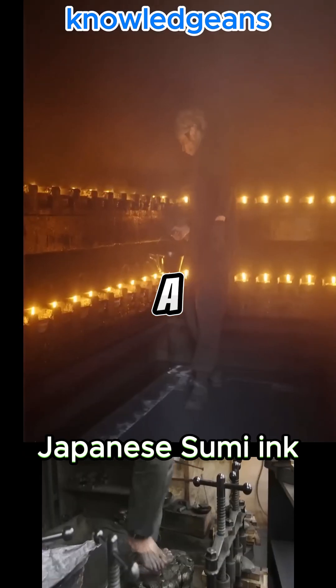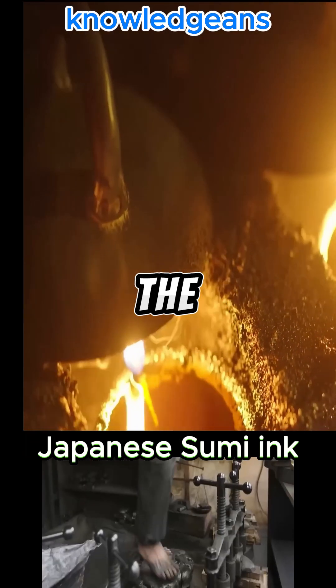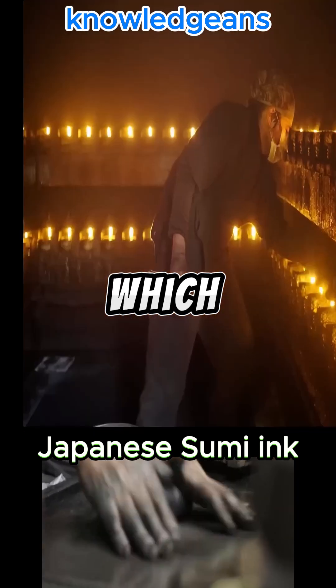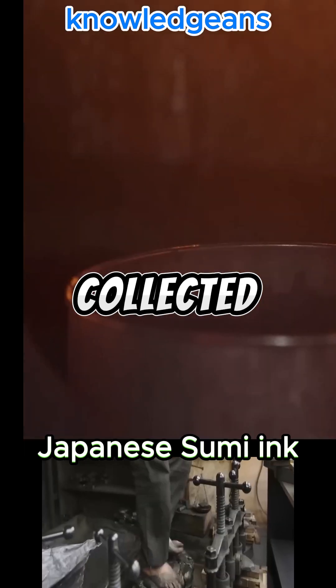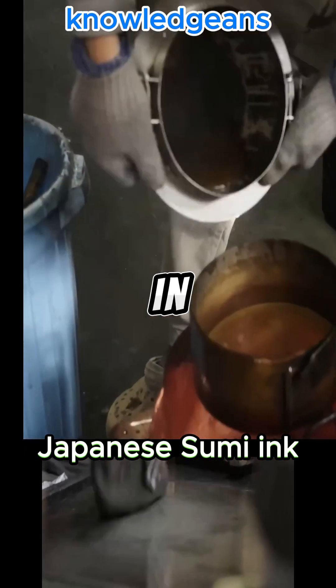Its making begins in a room lit by 100 oil lamps. The worker lights all the lamps and covers them with a cover on which the carbon resulting from the combustion of the oil collects, then takes the carbon collected on the caps and places it in a bowl.